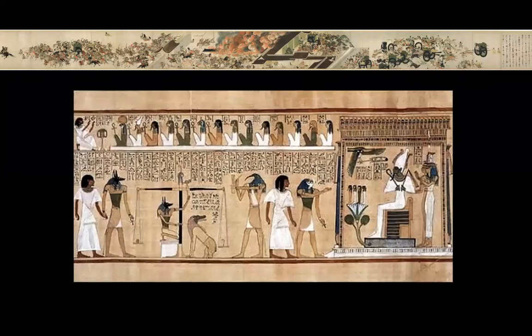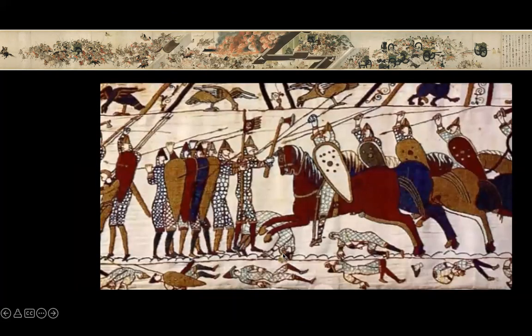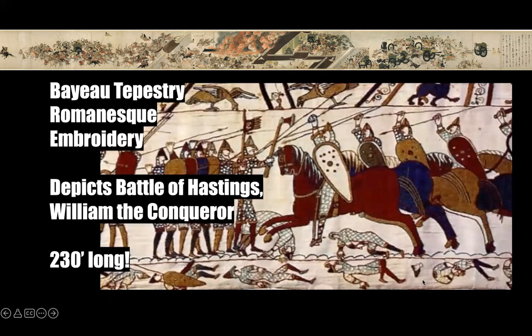Artworks we can compare this to include the Book of the Dead (Hunefer), also a continuous narrative scroll — a big difference is that the Hunefer scroll depicts beliefs about the afterlife rather than a historical event. Trajan's Column is a very long continuous narrative spiraling up a column, carved in relief in marble. Definitely the Bayeux Tapestry — very easy to compare, including a little decapitated figure. The Bayeux Tapestry is Romanesque embroidery depicting the Battle of Hastings; the main character William the Conqueror is repeated throughout, making it a continuous narrative depicting a historical battle, and it is 230 feet long.